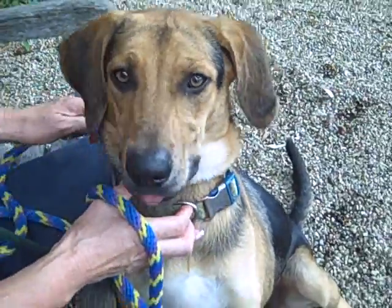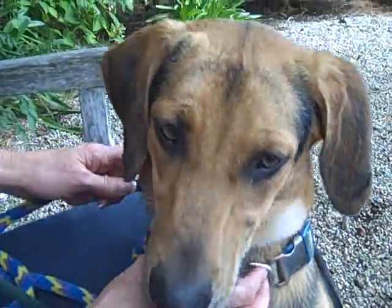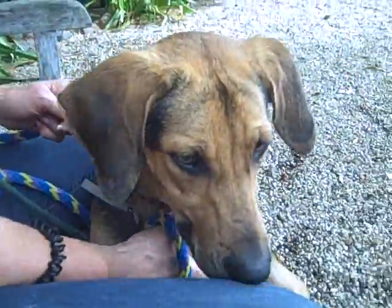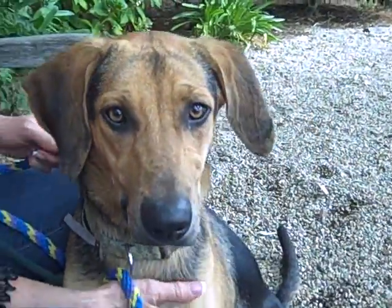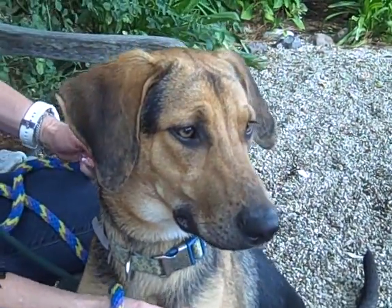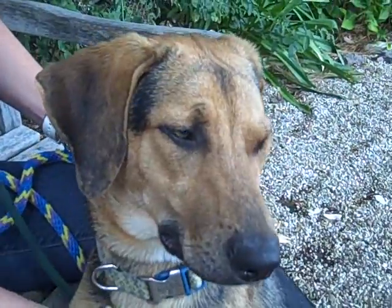Meet Lila. Her impound number is A447-4462. She is an English foxhound. She's approximately three years old, but don't let that fool you — this girl has had absolutely no training. She's a three-year-old puppy and needs to have some obedience classes.